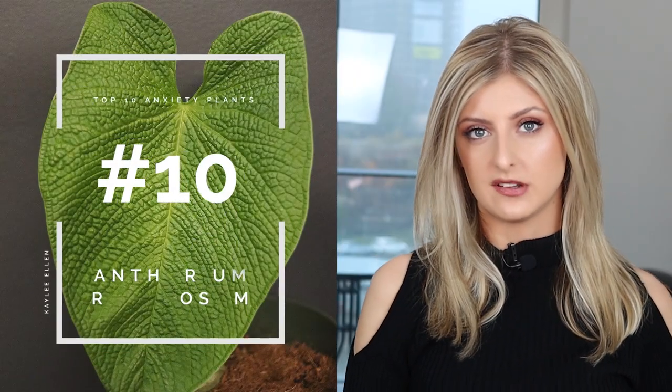I do have my phone for my ratings because there is no way I'm going to remember all these numbers. First up we have the Anthurium rugulosum.